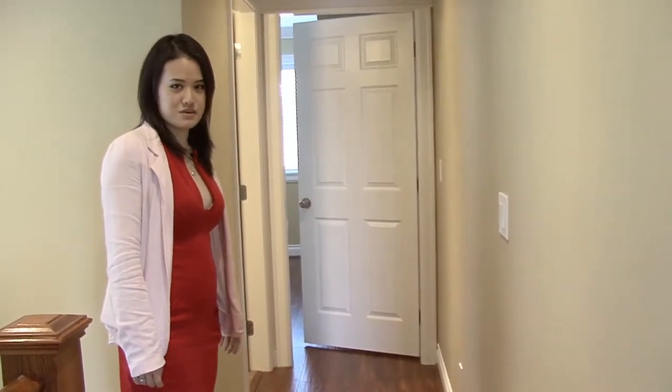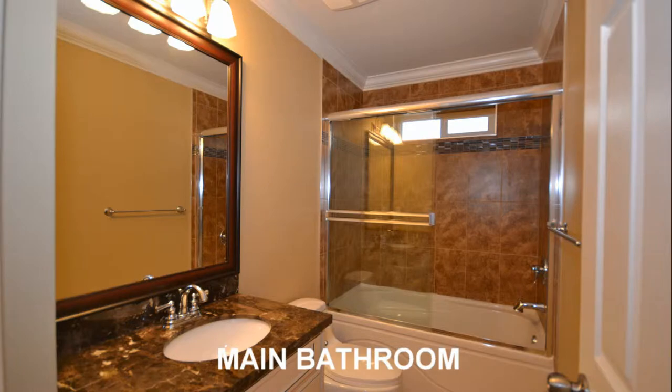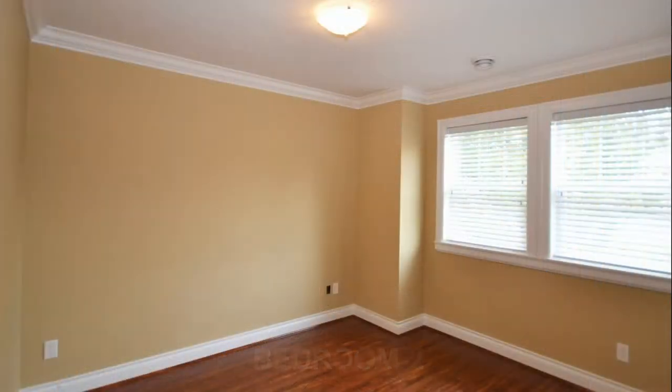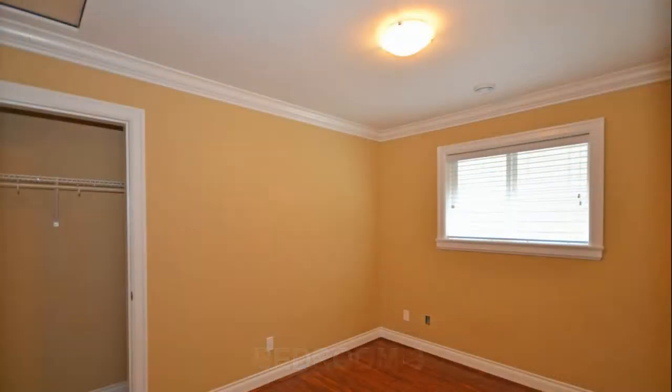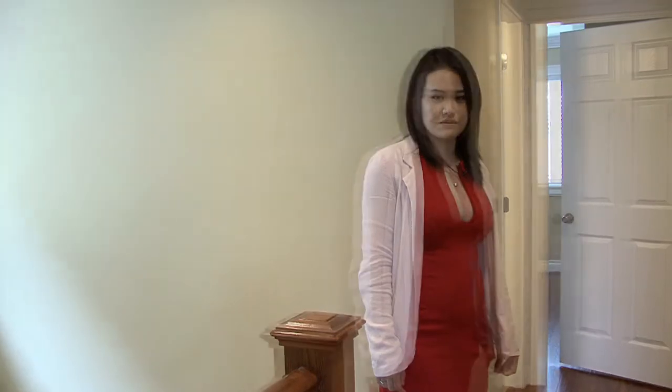As we come up to the upper floor, to my left is a full four-piece washroom. At the end of the hall is one of the bedrooms, and to my right is another bedroom. At the other end of the hallway is the master bedroom, which we'll have a look at now.